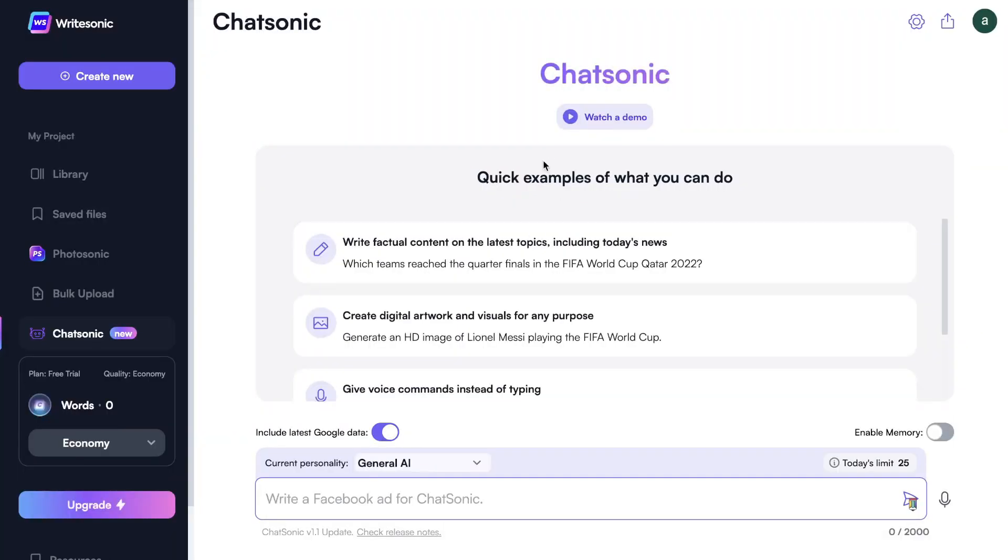Once you have a plan for Chatsonic, this is what your dashboard will look like — very intuitive and very easy to use. All you have to do is enter the prompt or command within the toolbar section, and the AI-generated content will pop up in the chat box. If you're unsure how to use Chatsonic, you can watch a demo or get some inspiration from examples.